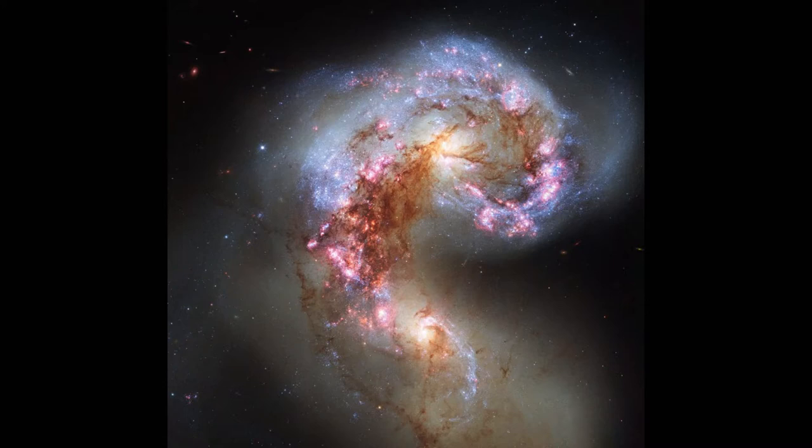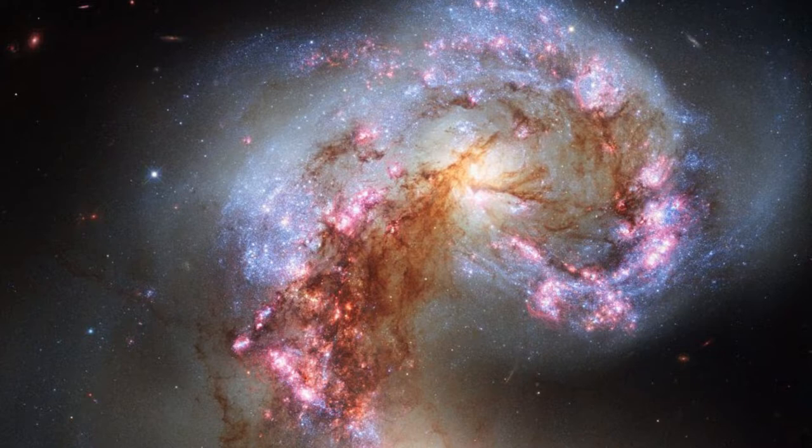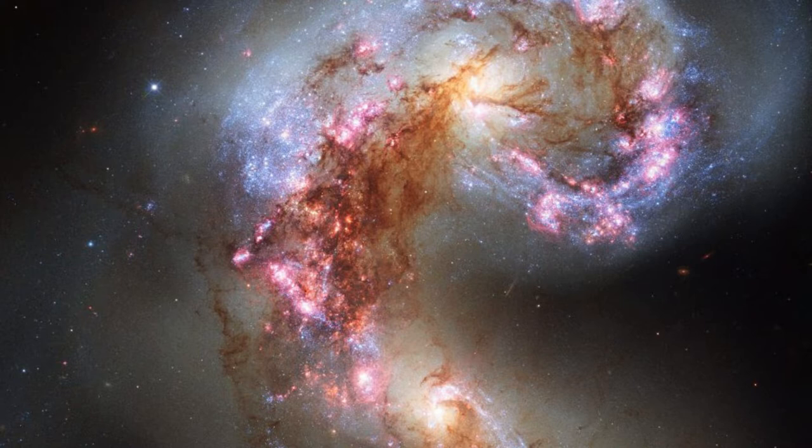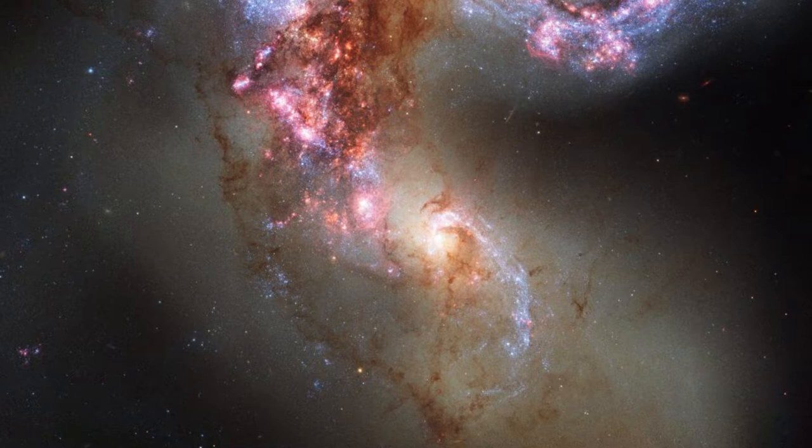Image No. 8: Antenna Galaxies. Hubble has snapped the best ever image of the Antenna Galaxies, also known as NGC 4038 and NGC 4039. They are locked in a deadly embrace. Once normal, sedate spiral galaxies like the Milky Way, the pair have spent the past few hundred million years pairing with one another. This clash is so violent that stars have been ripped from their host galaxies to form a streaming arc between the two.